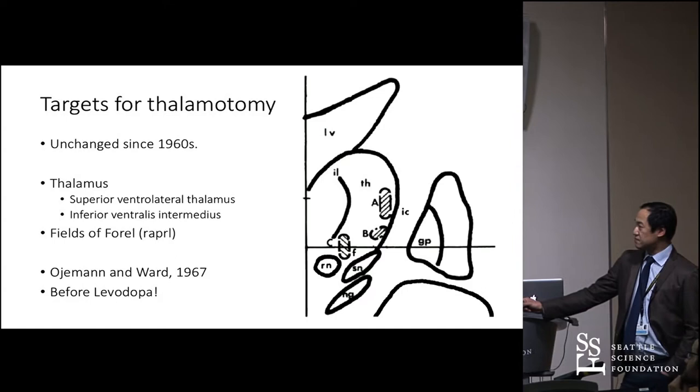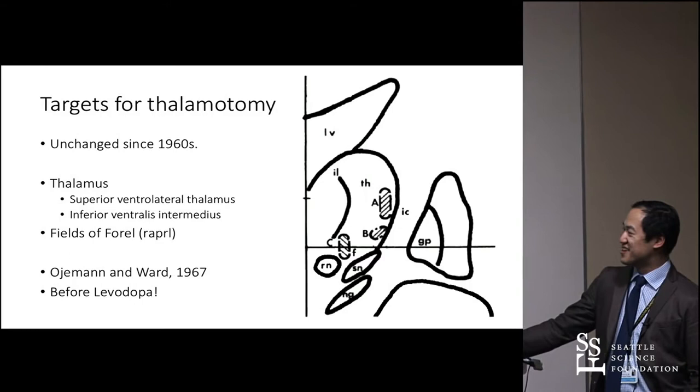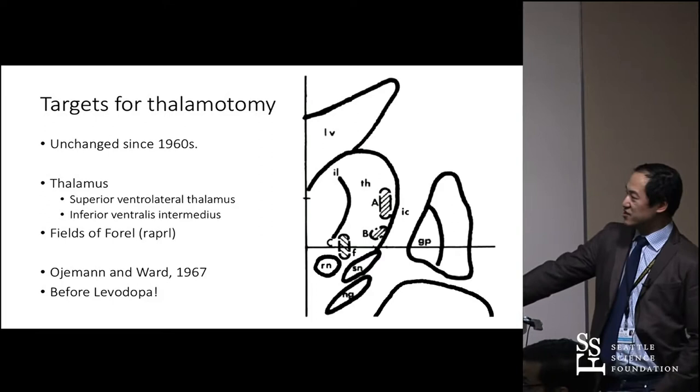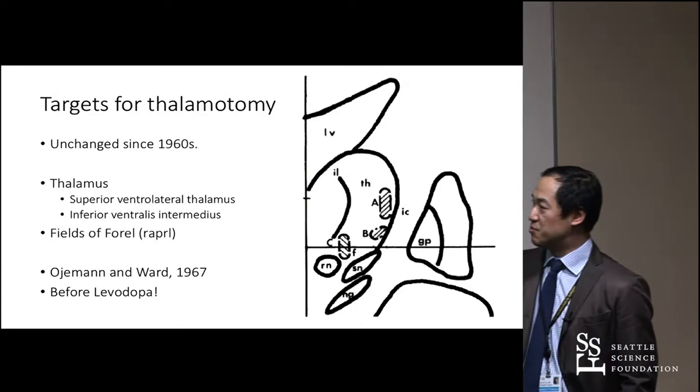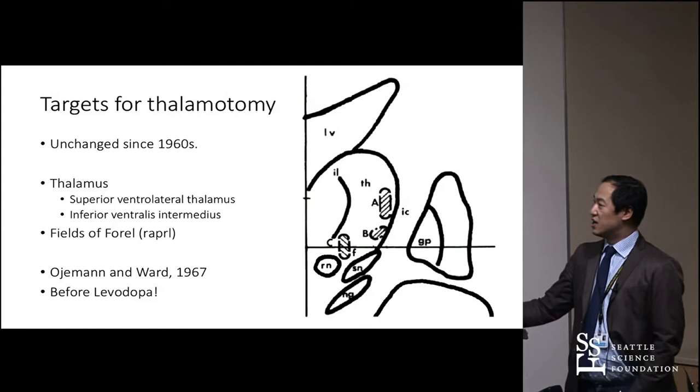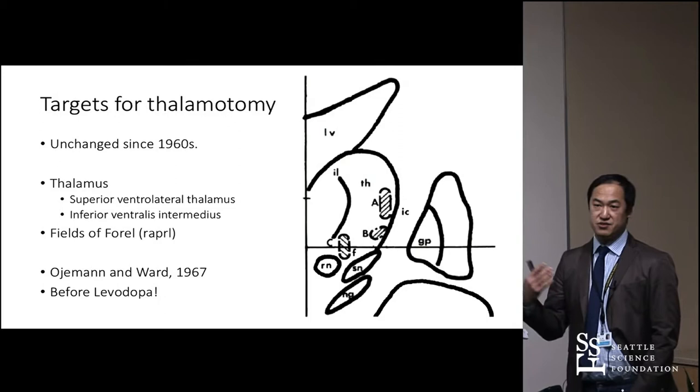This is a diagram from a chapter by George Ojemann and Art Ward back in 1967, looking at targets in the thalamus for tremor — and we basically use the same ones today. Whether you use ultrasound, gamma knife, or DBS, you're still aiming for these same areas: the superior ventrolateral thalamus just above VIM, VIM itself, fields of Forel in the prelemniscal radiations, and the posterior subthalamic region. These all work fairly well for tremor.